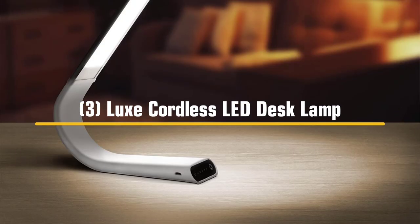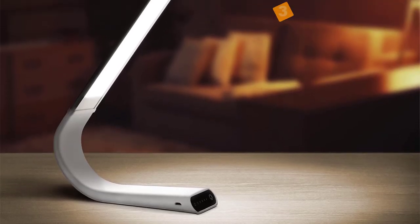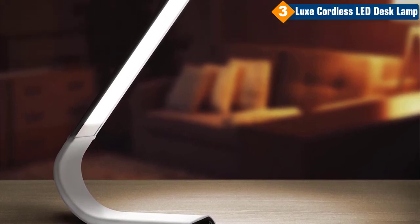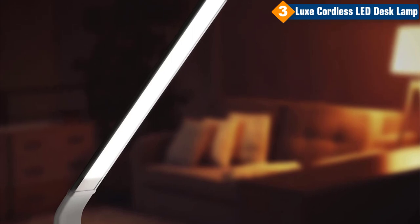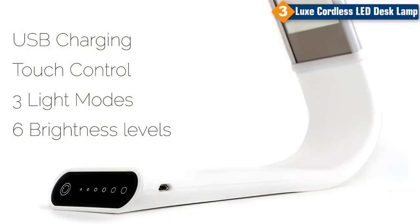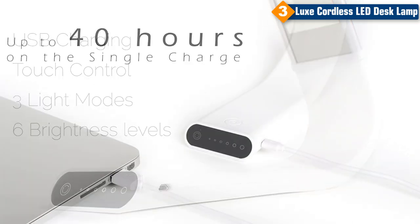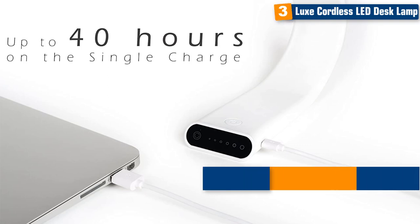Number 3: Luxe Cordless Eye-Friendly LED Desk Lamp. The Luxe Cordless Lamp is perfect for any space — reading, working, or studying. The Luxe LED Lamp is energy efficient and features 3 lighting modes and 6 levels of brightness. The light is controlled by a touch panel at the base with 18 unique settings. It charges via a micro USB cable and offers up to 40 hours of continuous run time.